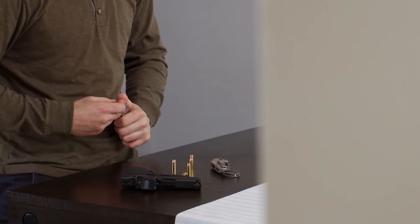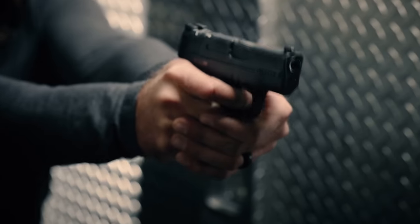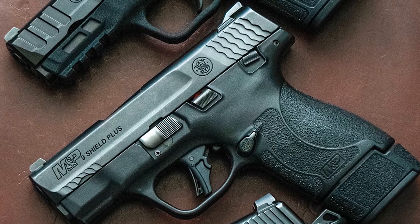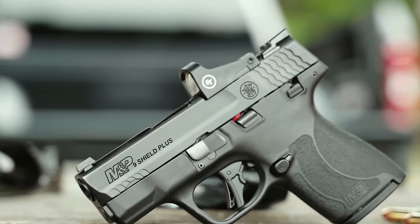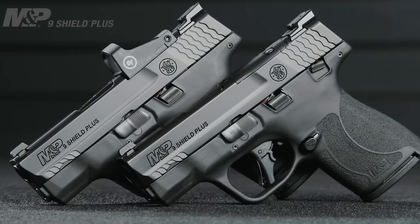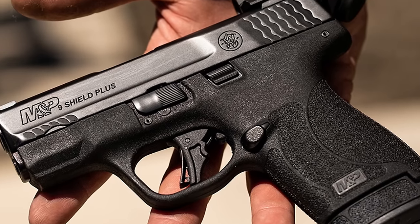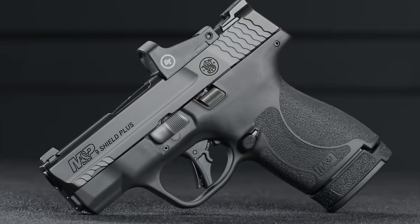With a magazine capacity now holding 13 rounds, this handgun achieves a perfect balance. While the increased 9mm capacity is a standout feature, the plus in its name signifies more than just increased ammunition. The enhanced slide with a sleek profile significantly contributes to surprisingly improved accuracy. The rounded grip snugly fits into your hand, and the textured points ensure a secure hold without excessive abrasion. The 18-degree grip angle facilitates instinctive target acquisition.